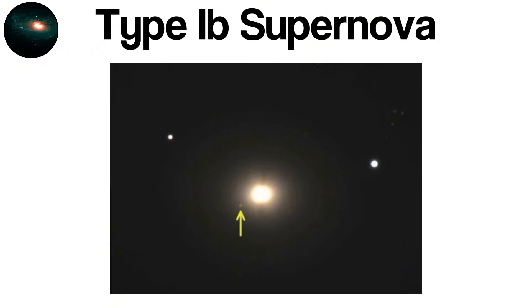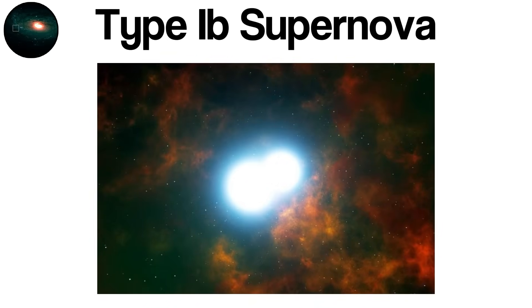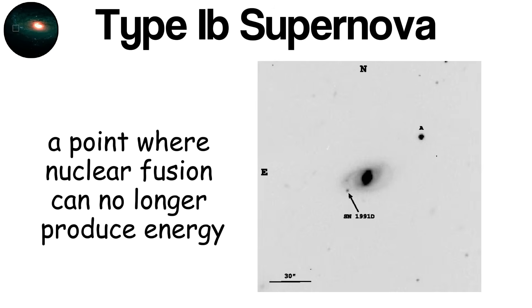Over millions of years, the star burns hydrogen, then helium, and eventually heavier elements in its core. As the star evolves, extreme stellar winds or the gravitational influence of a close binary companion strip away its hydrogen envelope. Once this layer is lost, the exposed core continues burning heavier elements until it reaches iron — a point where nuclear fusion can no longer produce energy.